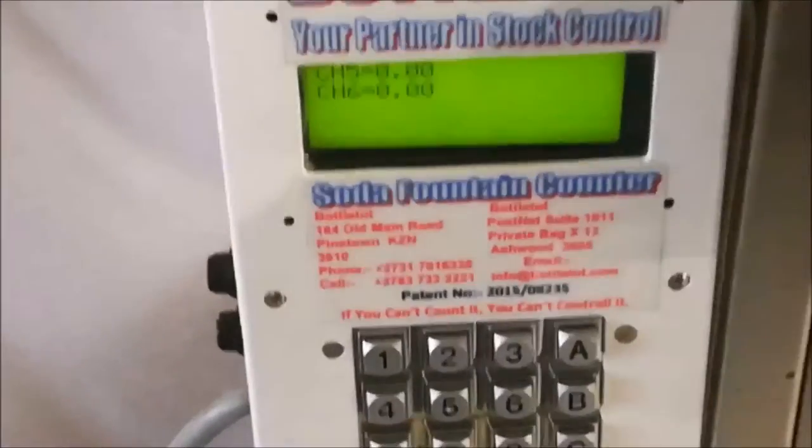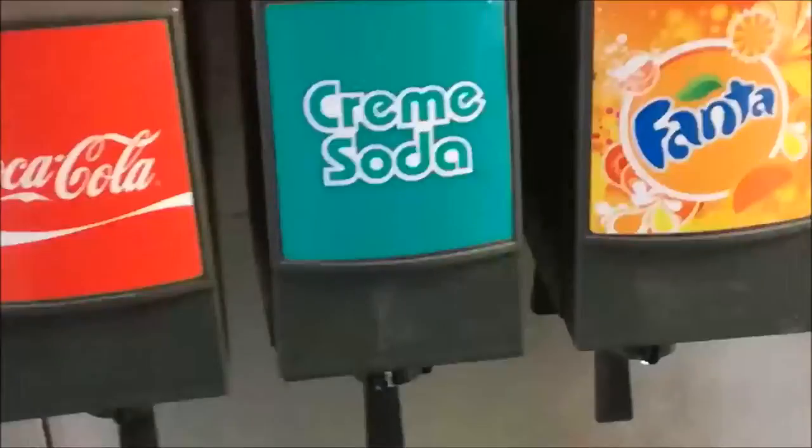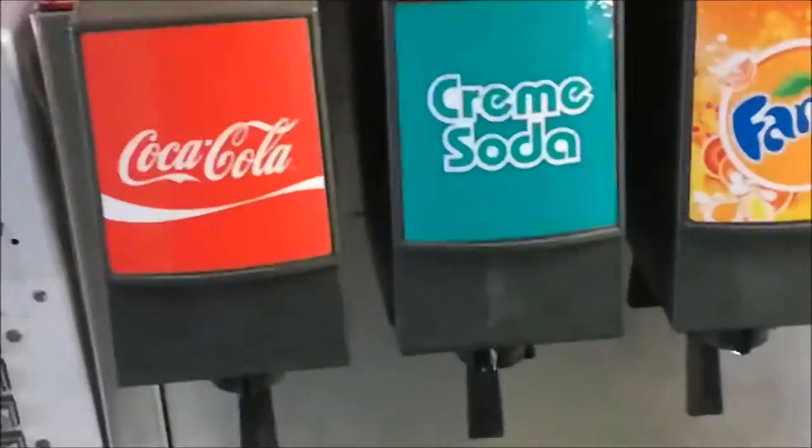For example, if 1.5 litres of, say, cream soda were to be poured, the digital reading would be 1.5 litres.